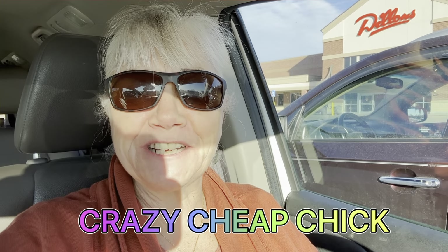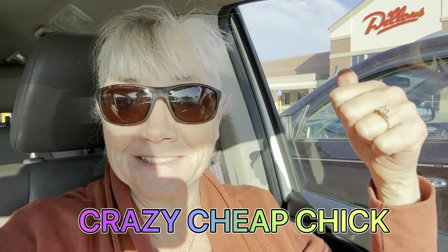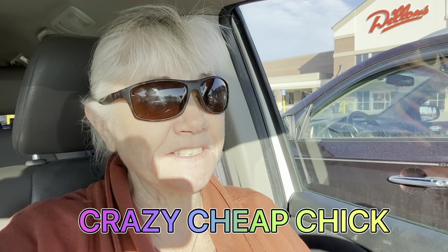Good morning, it's Crazy Cheap Chick and I'm getting ready to go into Dillon's to see if I can find some deals. I have not had enough coffee or sleep to do this, but let's go see what we can find.